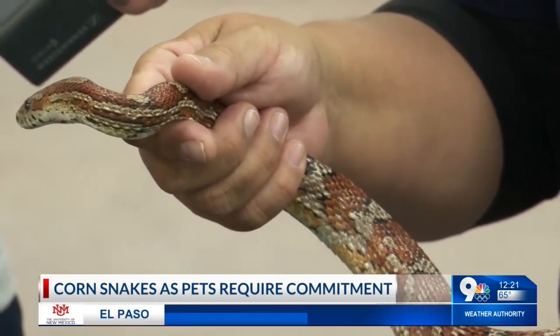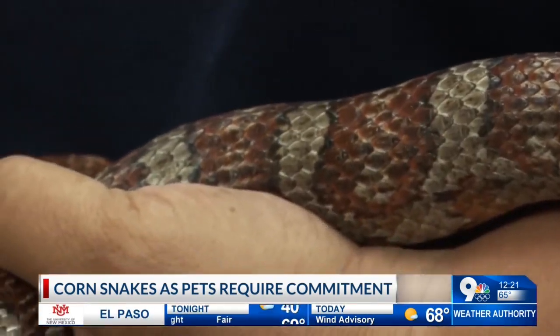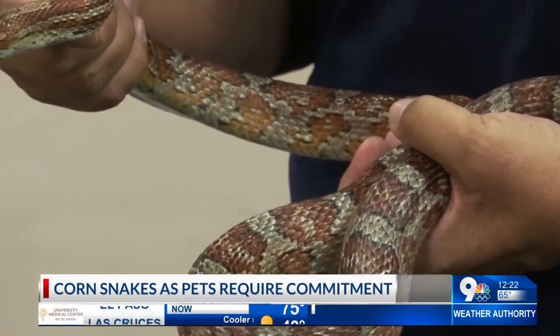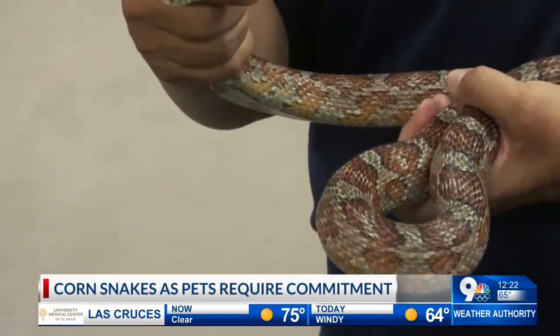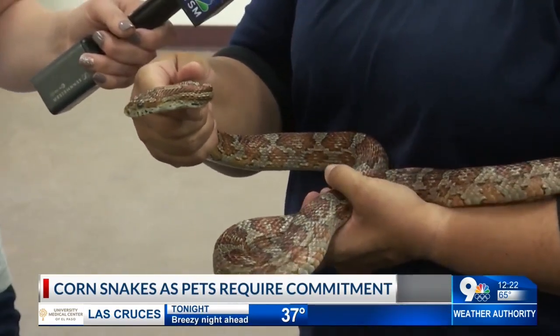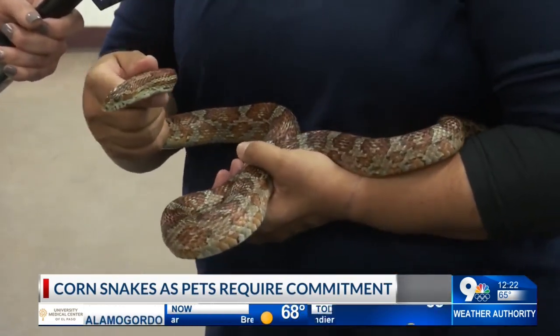His job is to take care of those pests that are in the wheat and the corn by eating them and keeping those populations down, so those insects and vermin do not affect the corn crop — essential for our corn flakes and bread that we get. So they do provide a useful thing in our environment.